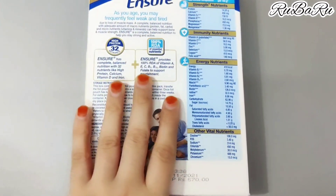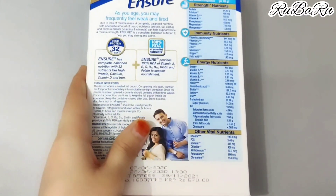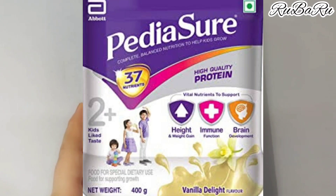This is for adults. Keep it away from children. If you want to buy a nutritional product for children, there are separate child-specific products available for that.